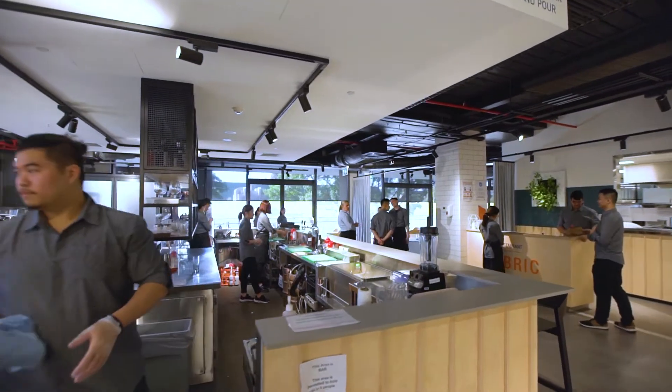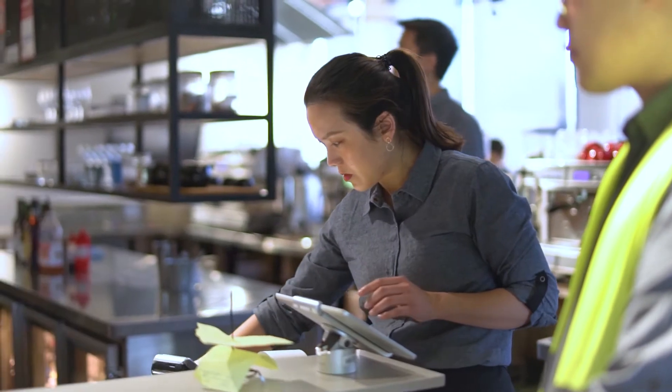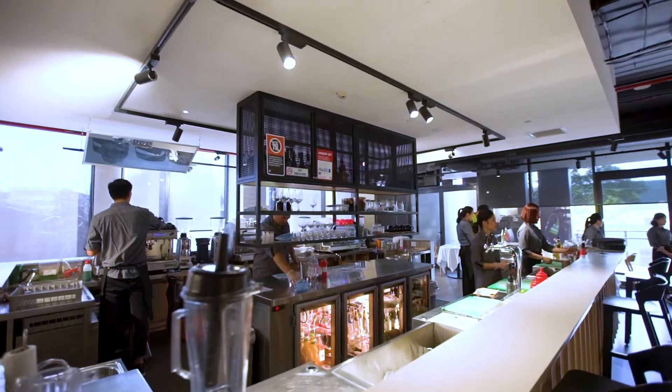This fully equipped and licensed spa provides students with an opportunity to practice making mocktails, coffee, smoothies and to serve paying customers.